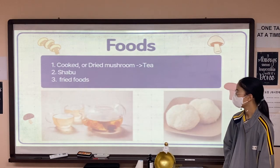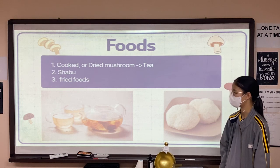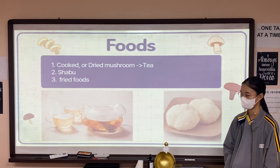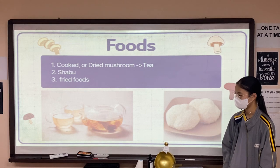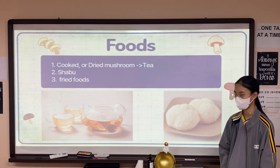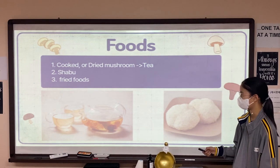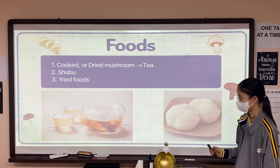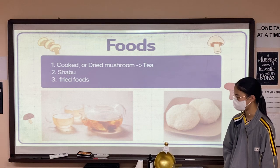Moving on to the third topic, which is foods. You can make many foods from this mushroom, and I picked three of them. First, you can make tea from cooked or dried mushroom. Second, you can make shampoo from this. And third, you can make fried foods by making a powder with this mushroom. And these are the pictures — this picture represents number one, and this represents number three. That concludes my third topic.